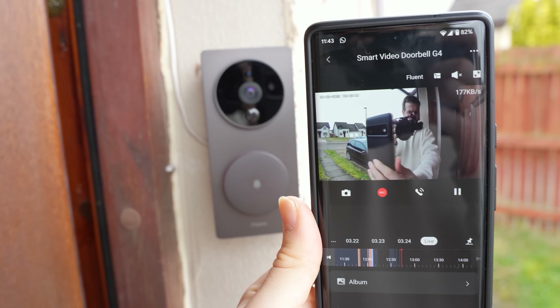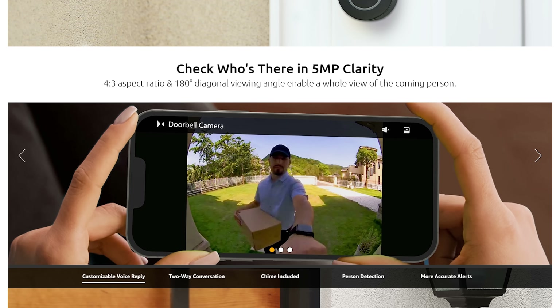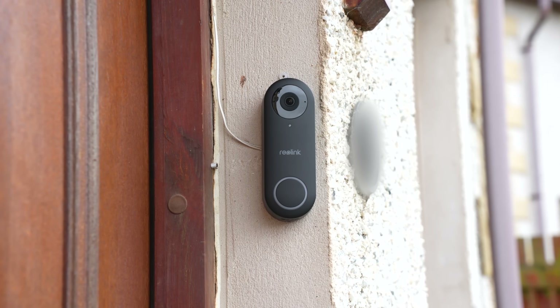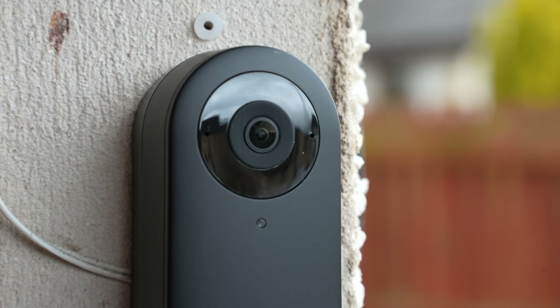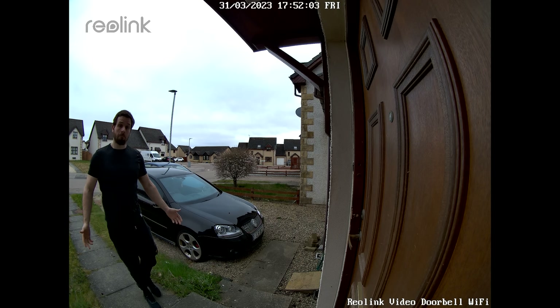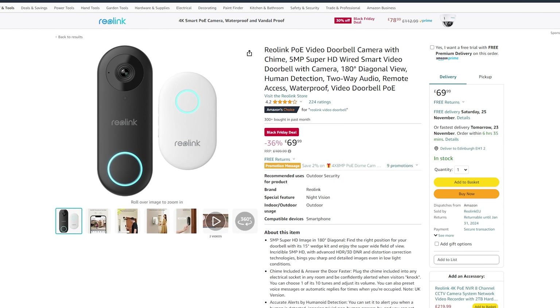For Home Assistant users, there is the Reolink doorbell — an insanely good doorbell for the money. It's available in a Wi-Fi or power over ethernet version and hooks up to your existing doorbell wiring. It gives a 5-megapixel image, human detection, supports RTSP, and provides great image quality with an insane amount of controls inside Home Assistant. It is by far the most granular video doorbell for Home Assistant I think there is — definitely my favourite. The Wi-Fi version is £79 and the power over ethernet version is £69.